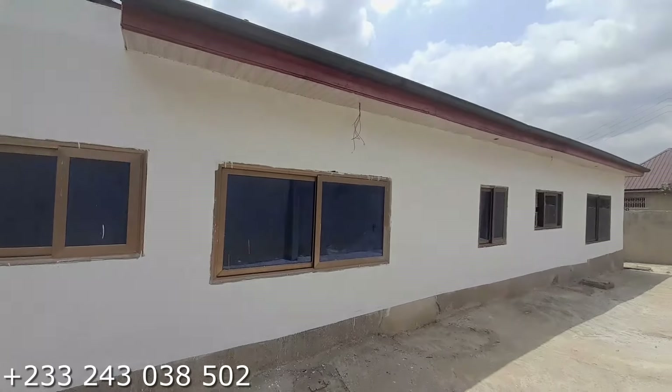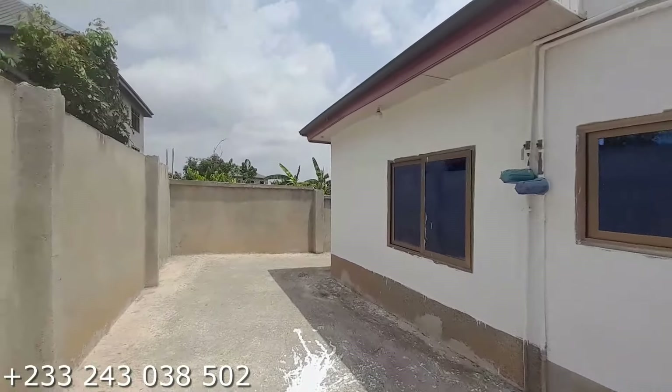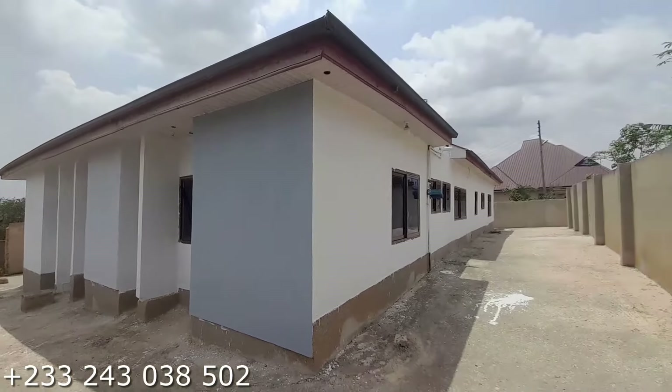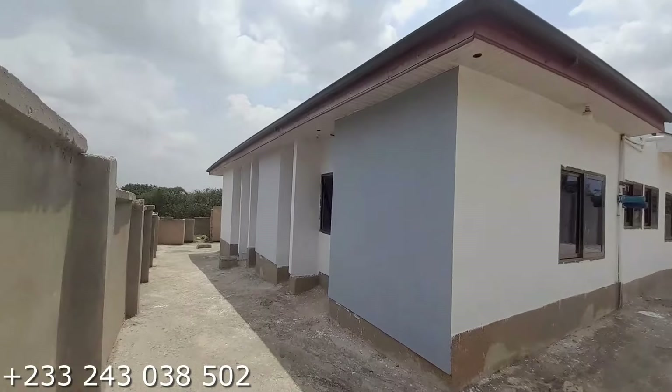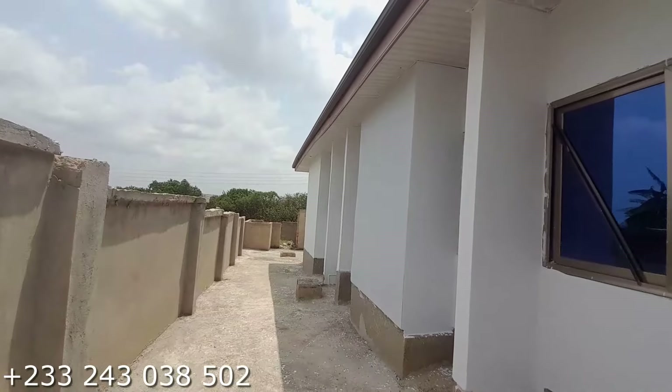Here is the water tank up there, which supplies water to the whole house. Now moving on — here is another back side of the building. Let's go inside and have a look.